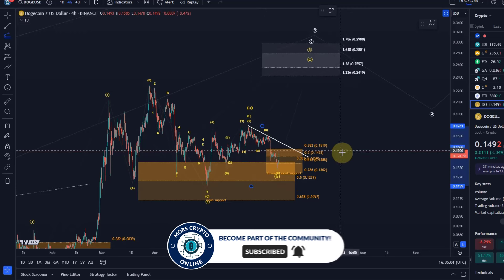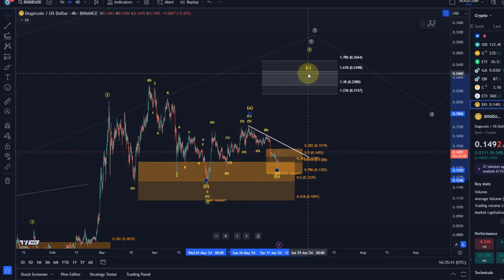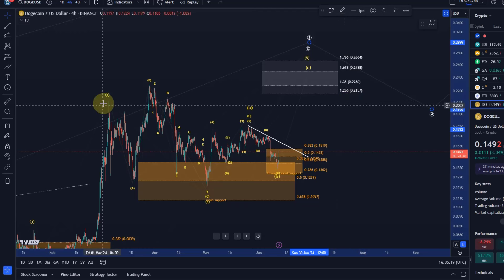We take the length of the A wave and go to the low of the B wave. My target zone would start at 21.5 cents and can easily go to 25 cents. Normally we would say the C wave should reach the 100% extension, but that would not even go above the third wave top, so that's not really valid.